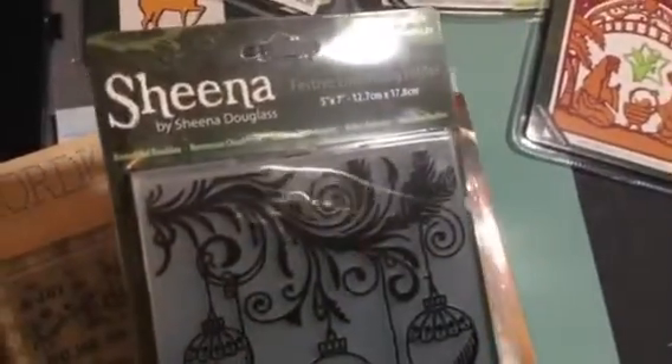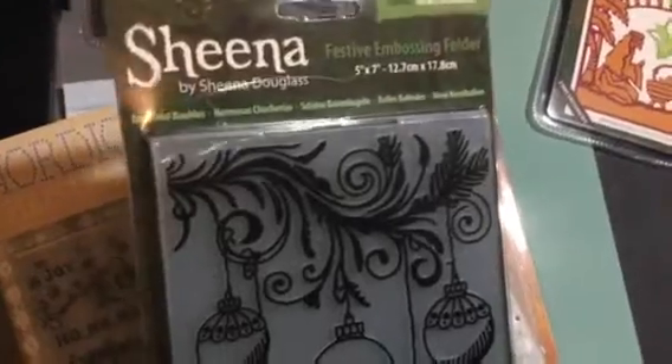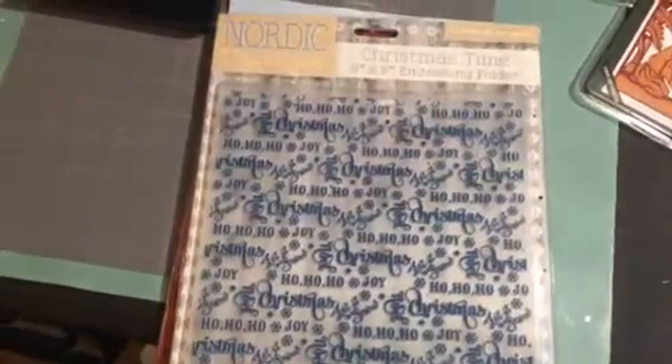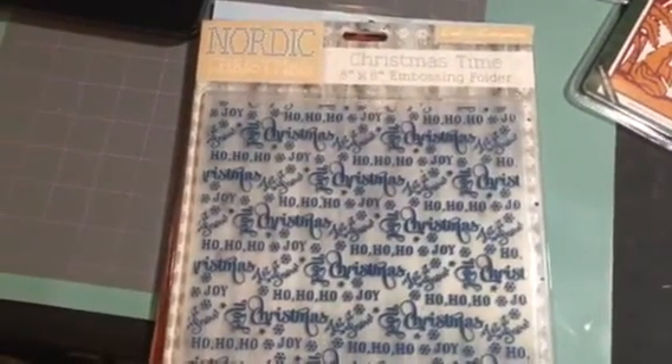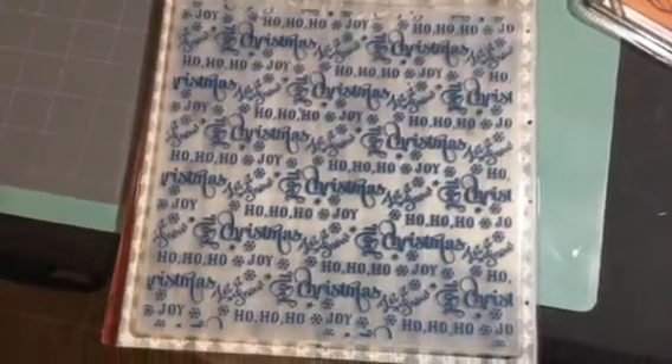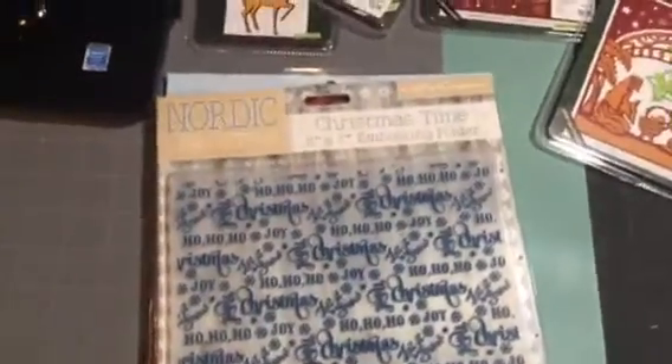I got this embossing folder. I think this is pretty. And this one right here was $1.99. I have that. And then I saw these 8x8 embossing folders from Craft Opinion. This is so, so pretty, you guys. Look how big it is. And this is all the things that it says on there. This would be pretty for a layout. It's pretty. So I got that.